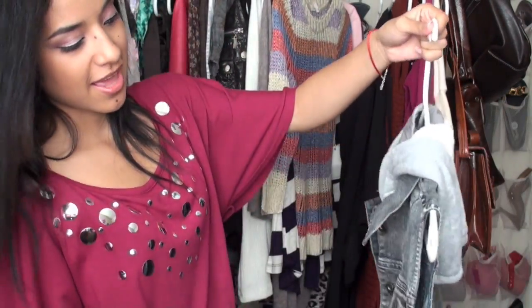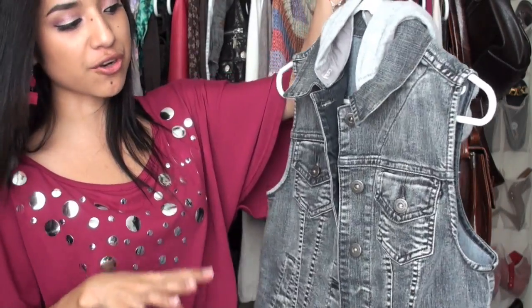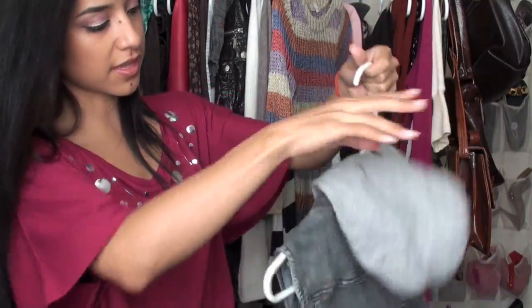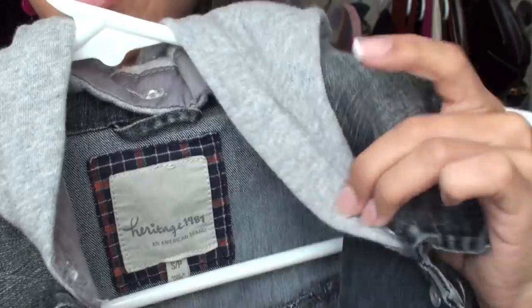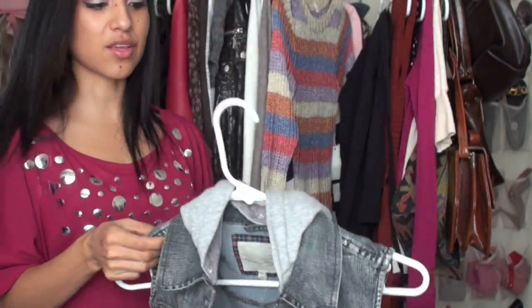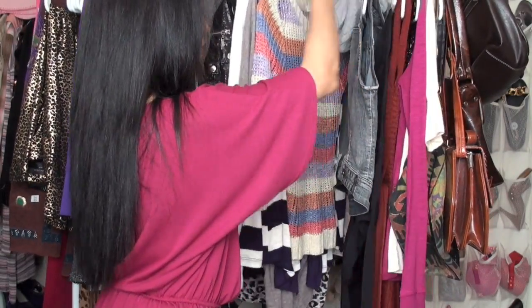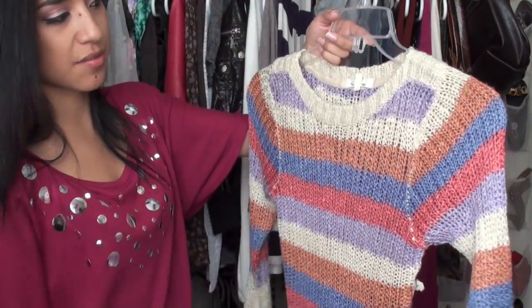This is a really cute vest from Heritage 81. It has a detachable hood, so if you're not into the hood you can just use the vest by itself. It's kind of a dark grey denim wash. I really like it because you can detach the hood — it has little buttons — but I also love the whole hooded look with the vest.